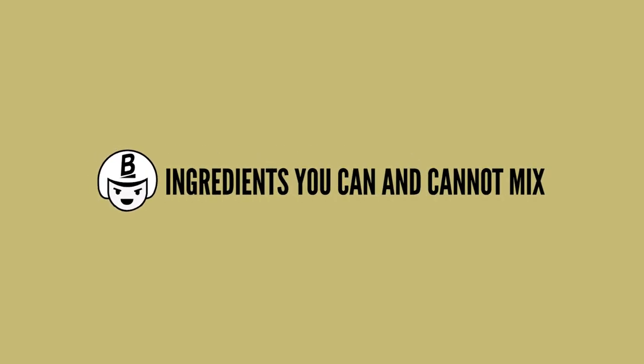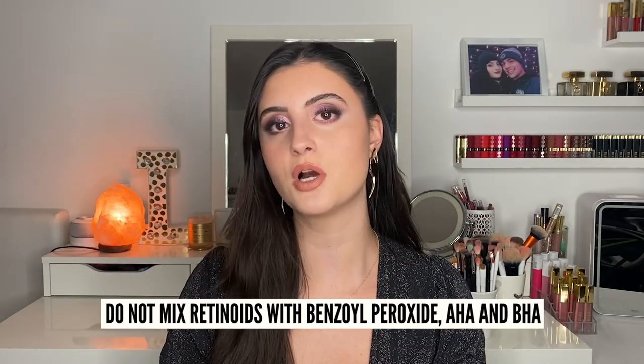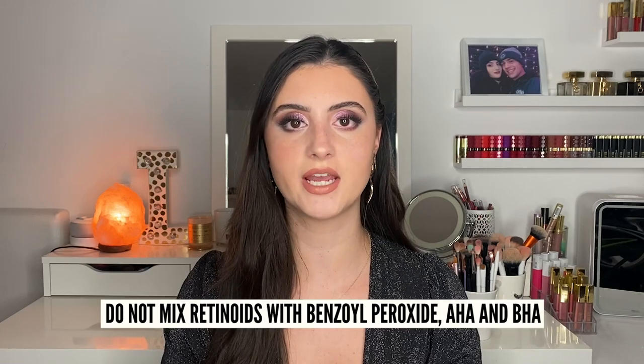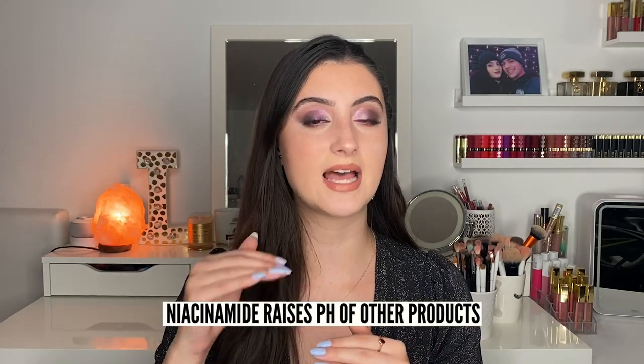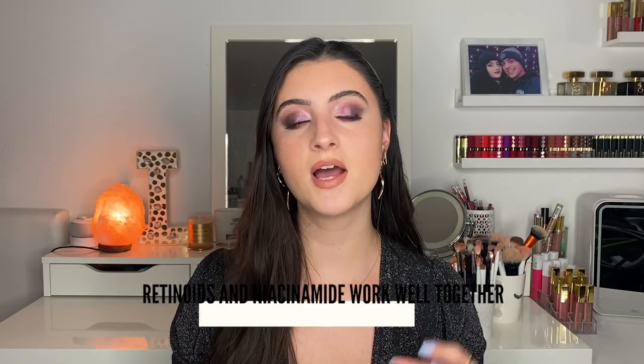Now I want to briefly talk about what you can and cannot mix, because I don't want you putting all these ingredients on your face and getting a bad reaction. Do not mix retinoids with benzoyl peroxide, AHAs, or BHAs — this can lead to too much skin irritation, and benzoyl peroxide and retinoids cancel each other out, so you won't see many benefits using both simultaneously. Also, niacinamide can raise the pH of AHAs and BHAs, making them less effective. However, retinoids and niacinamide actually make a really good combo.